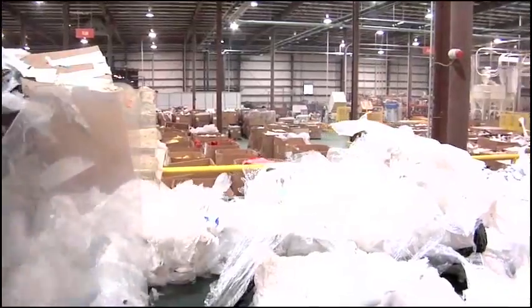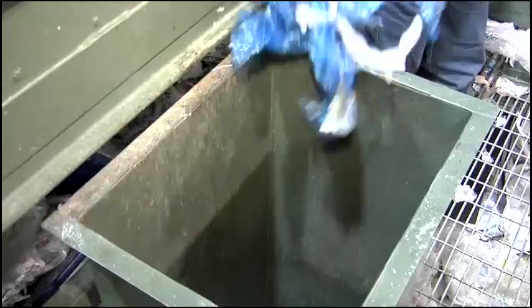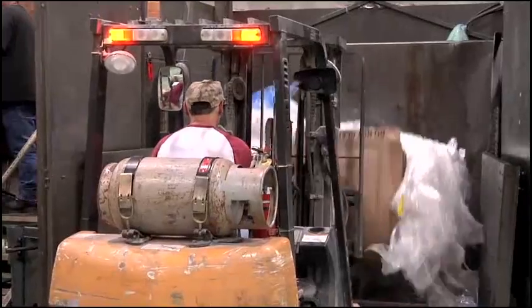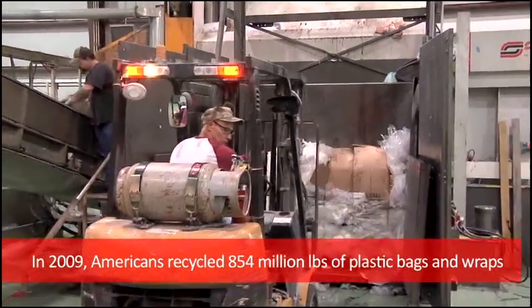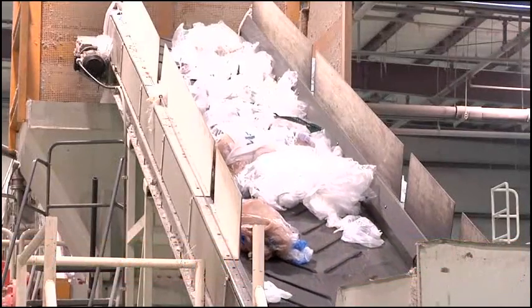Plastic recycling is much more efficient than paper recycling. When we put this plastic recycling line into service in January of 2010, we doubled our recycling capacity. In the United States, 854 million pounds of plastic film has been recycled since 2009. That's 27 pounds per second.